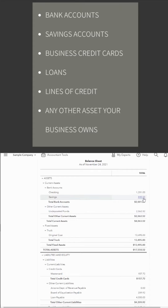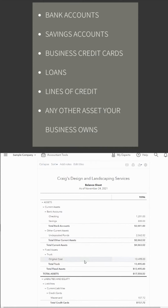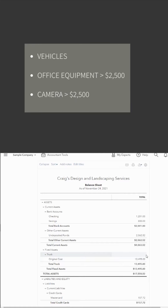That's bank accounts, savings accounts, every business credit card account that you have, any loans, lines of credit, and any other assets your business owns. For coaches, gurus, and OBMs, that could be a vehicle, pricey office equipment like computers, or cameras that are over $2,500.